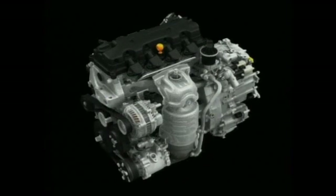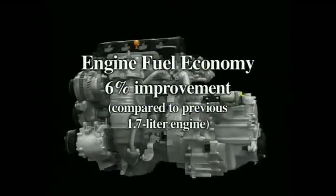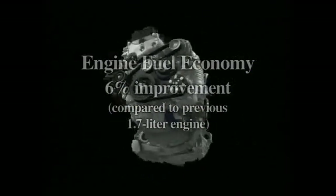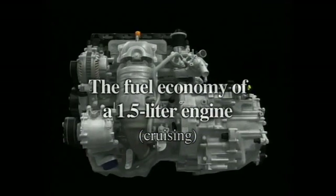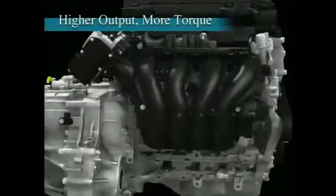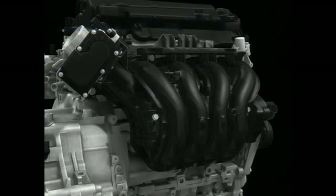Through this combination of new VTEC technology and comprehensive friction reduction measures, the new engine realizes a major improvement in fuel economy and an increase in output. During cruising, it delivers fuel economy on par with that of a 1.5-liter engine. Performance is improved at all engine speeds to ensure lively response, with special attention given to increasing low to mid speed torque.